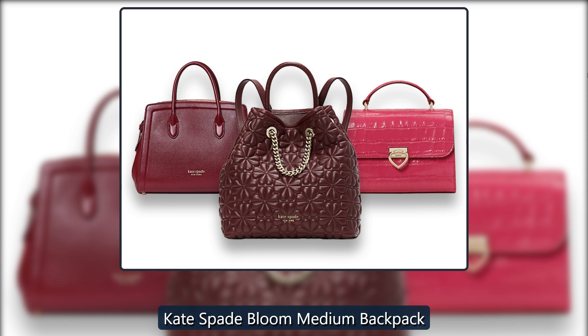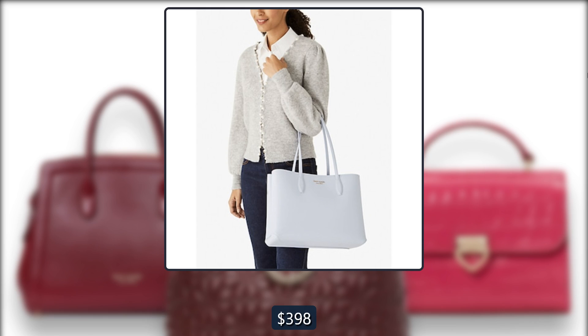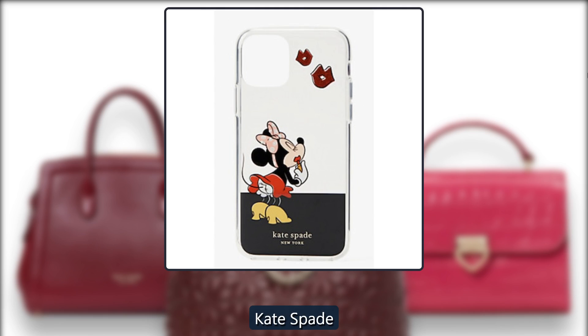Kate Spade Blum Medium Backpack. This leather backpack has an all-over petal pattern and it comes in two additional colors. Originally $398, now $153 at Kate Spade.